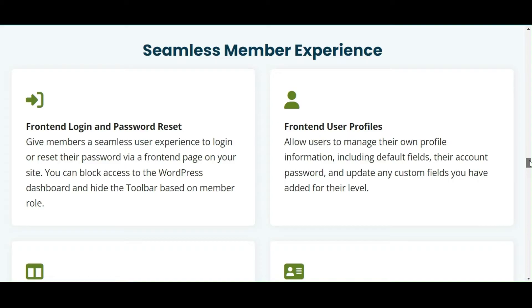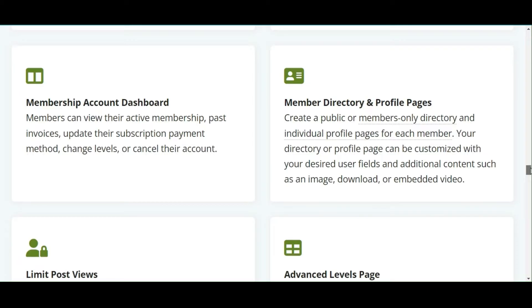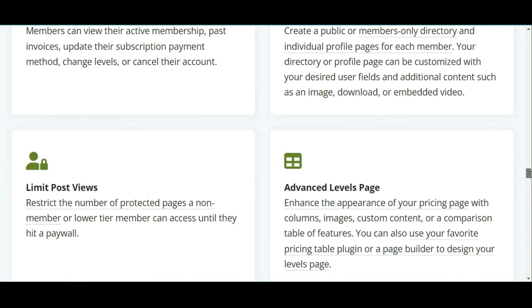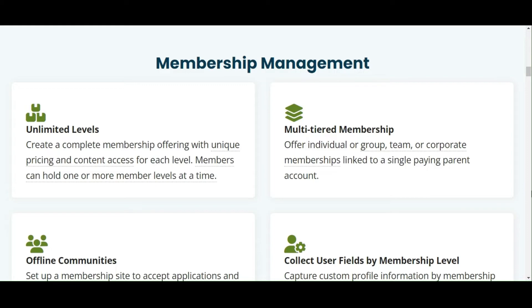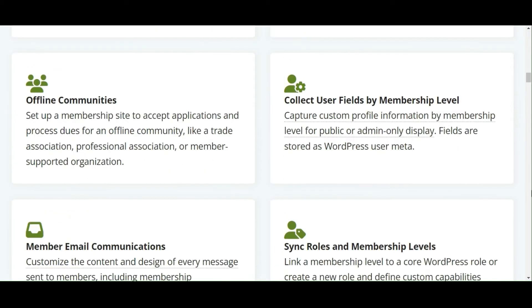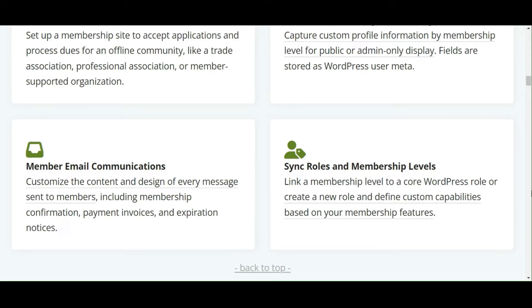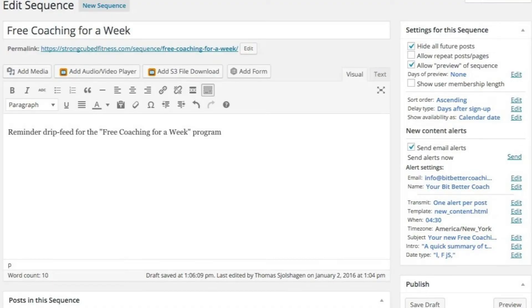Paid Membership Pro allows store owners to create custom member homepages and navigation menus, providing a tailored experience for each membership level. You can create unlimited membership levels with unique access privileges and manage member communications with customizable email templates. Another notable feature is its ability to schedule content releases in alignment with membership start dates, keeping subscribers engaged and anticipating more.